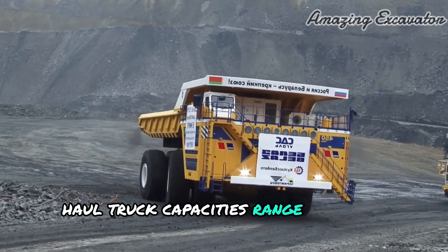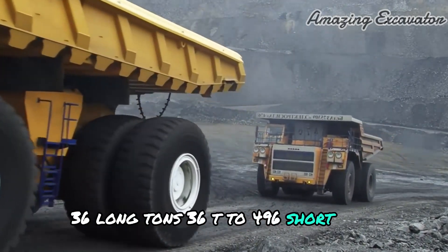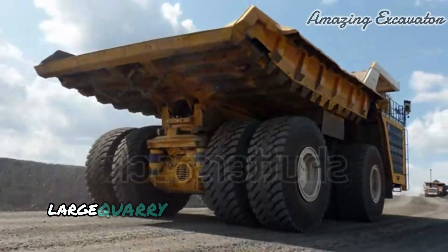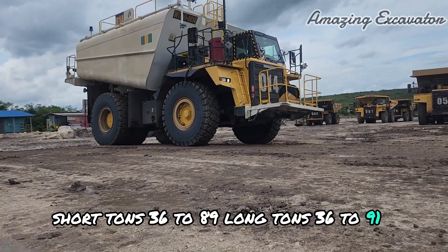Haul Truck capacities range from 40 short tons (36 long tons, 36 T) to 496 short tons (443 long tons, 450 T). Large quarry-sized trucks range from 40 to 100 short tons (36 to 89 long tons, 36 to 91 T).